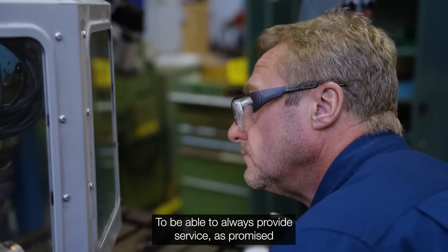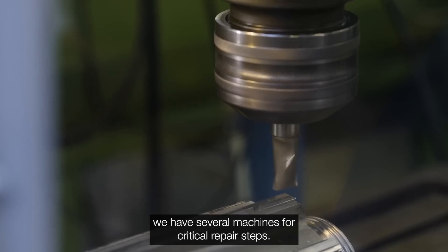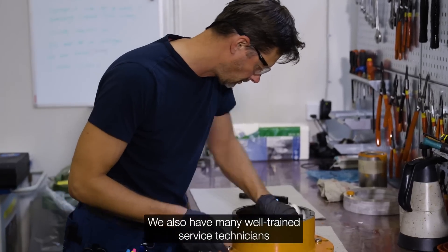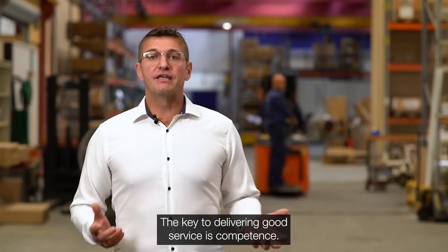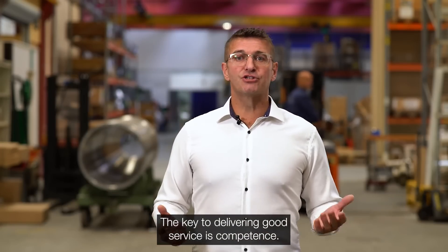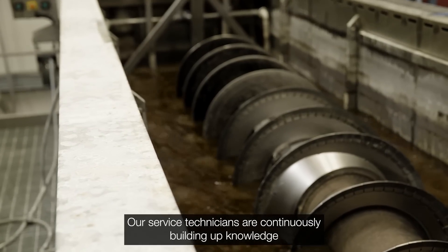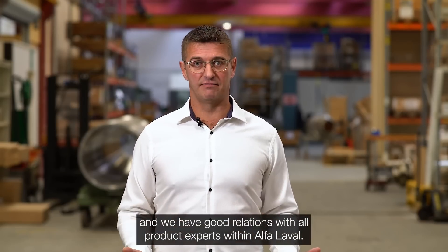To be able to always provide the service as promised, we have several machines for critical repair steps. We also have many well-trained service technicians that can perform each service step. The key to delivering good service is competence, and our service technicians are continuously building up knowledge. We also have a good relationship with all product experts within Alfa Laval.